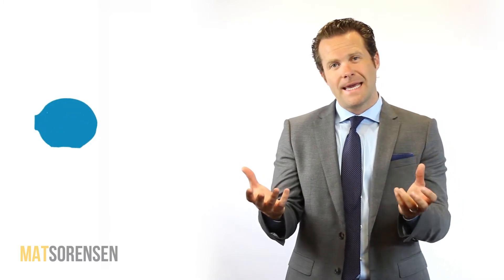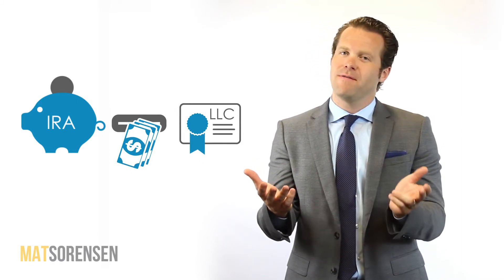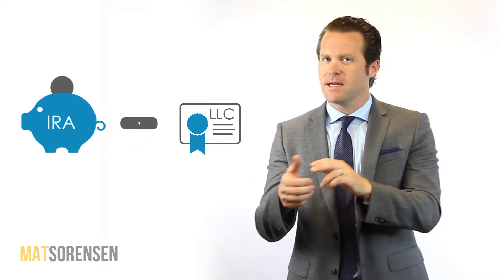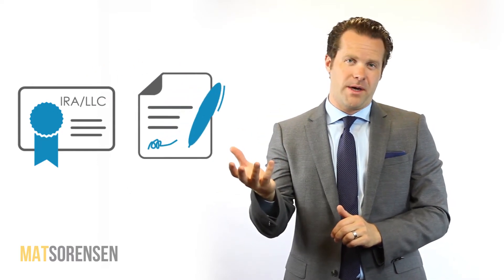Step two is we're going to have that self-directed IRA invest into the LLC. It's going to own the LLC 100%, investing an amount of cash — which you designate — into the LLC. This is a specific LLC, an IRA LLC, very unique from regular LLCs. There are provisions in these documents that are different than a regular LLC document.